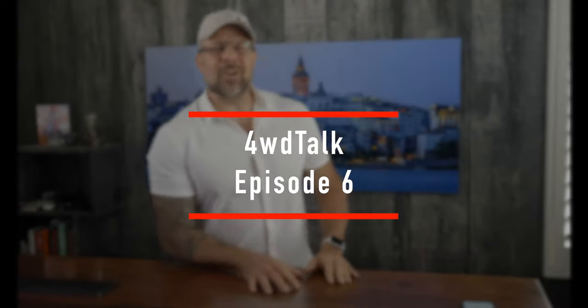Alright guys, we are back. Good evening, good morning, or good afternoon. As always, it is so great to see you. And friends, welcome to 4-Wheel Drive Talk episode number six.